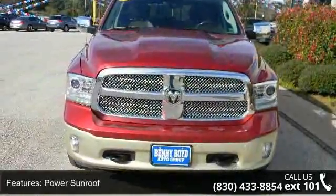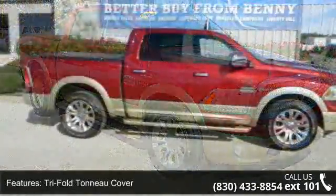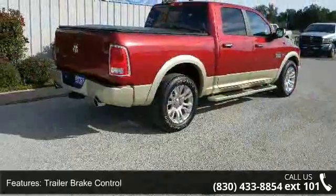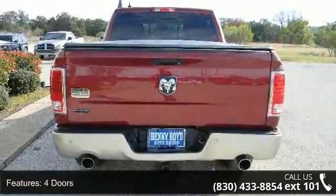This vehicle's top features include a 3.0L V6 EcoDiesel engine, power sunroof, tri-fold tonneau cover, convenience group, trailer brake control, 4 doors, 4-wheel ABS brakes, 8-way power adjustable driver's seat, air conditioning with dual zone climate control, and audio controls on the steering wheel.